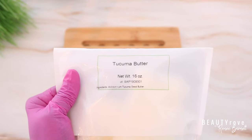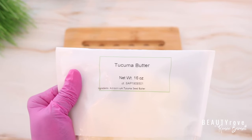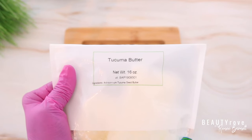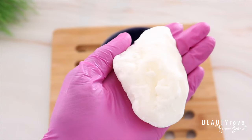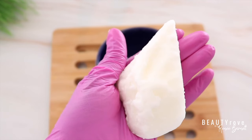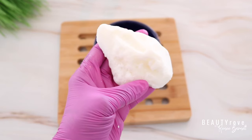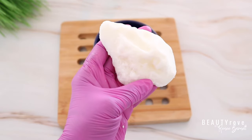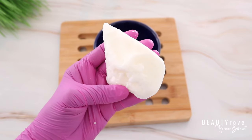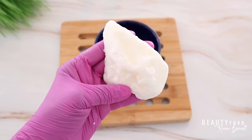So next on the list is tucuma butter. Tucuma butter comes from the tucuma palm tree. If you've been listening, you probably recognize that many of the butters I've told you about go through an extracting process in order to get the butter — well, this butter goes through that same process of extracting the oil from the seed of the plant. So this butter really is creamy when whipped and it's sort of whitish in color. It's rich in fatty acids, including lauric acid, myristic acid, and oleic acid, and it also contains natural antioxidants.